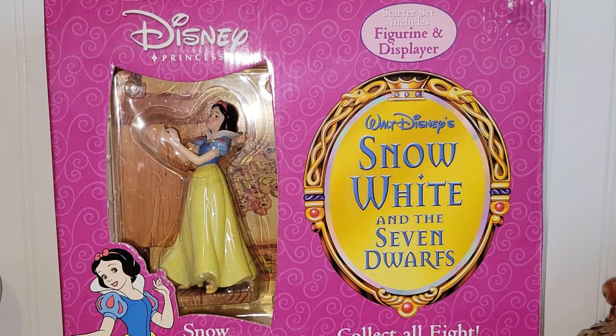So this is the first item I'd like to share with you all. It's one of the larger items. This is a CVS-exclusive Snow White and the Seven Dwarfs Snow White figurine and displayer. I think it's from about 2002, done by Enesco. It's brand new in the box, never been opened. This is listed in my eBay store if it's something you're interested in purchasing, so go ahead and check out my store for that.